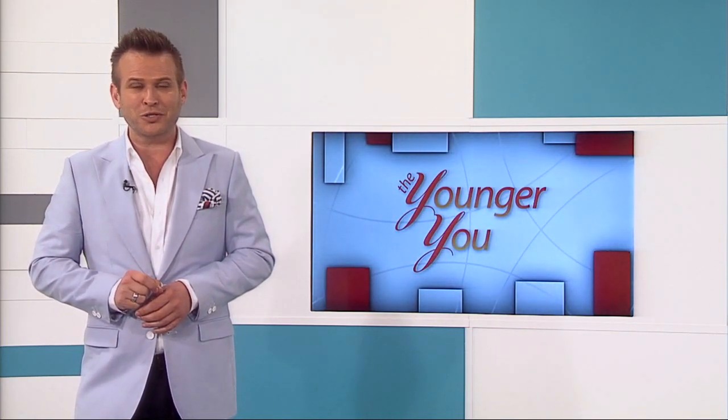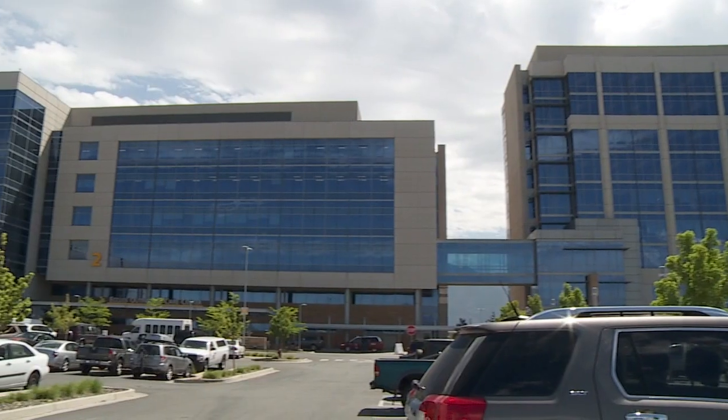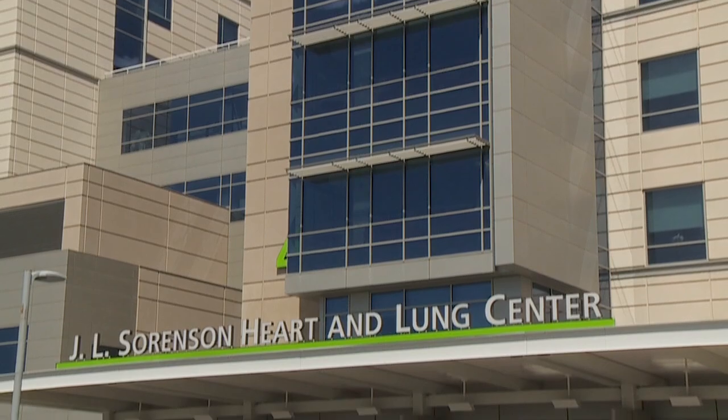Let's go meet up with a great friend of mine, Dr. Joshua Redd, to learn all about the differences between a healthy and unhealthy heart. I'm here at the Intermountain Medical Center Heart Institute. Our hearts are amazing organs that pump our blood, which is how oxygen and vital nutrients travel throughout our bodies. It's important we do all we can to keep our hearts healthy.